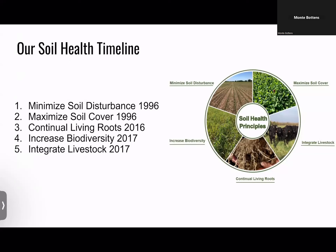Just to give you a little timeline of how we got to where we are: we really started on soil health principles and minimizing soil disturbance in '96, converting to less nitrogen and no-till. We stagnated for about 20 years while I was in California. Until 2016, when I came home. We looked at cover crops, intercropping, increasing biodiversity with multi-species, and in 2017 we also integrated the livestock.